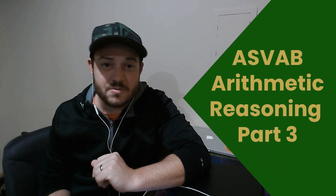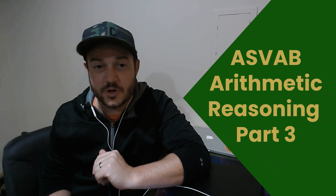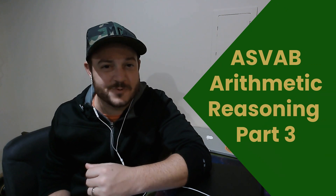Hey guys, welcome back. We're going to cover a few more questions off of the arithmetic reasoning portion of the ASVAB. Let's dive right in and see what we can learn.